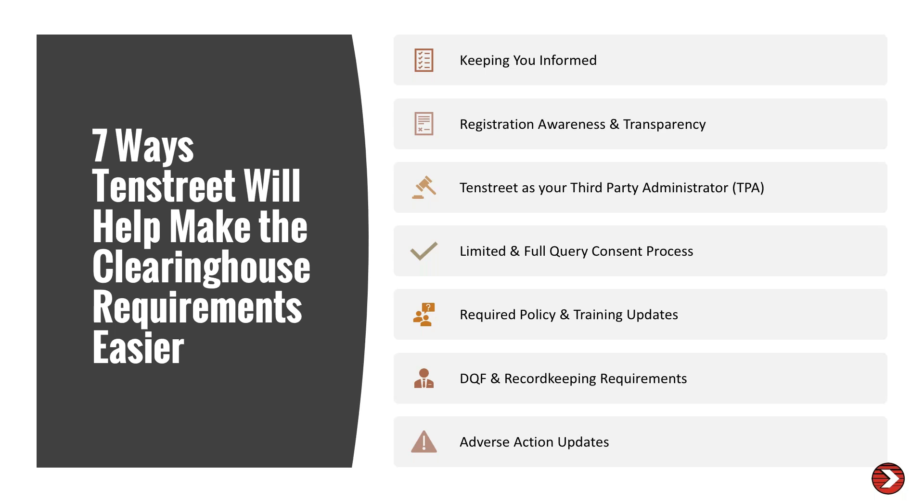10th Street has separated its help into four different areas: awareness, recruiting, onboarding, post-hire, and safety. We're going to walk through how to keep you informed — registration awareness and transparency, 10th Street as your TPA, limited and full consent queries, required policy and training updates, DQF record keeping requirements, and adverse action. We'll talk about what the requirements are and then what we're going to do to help.